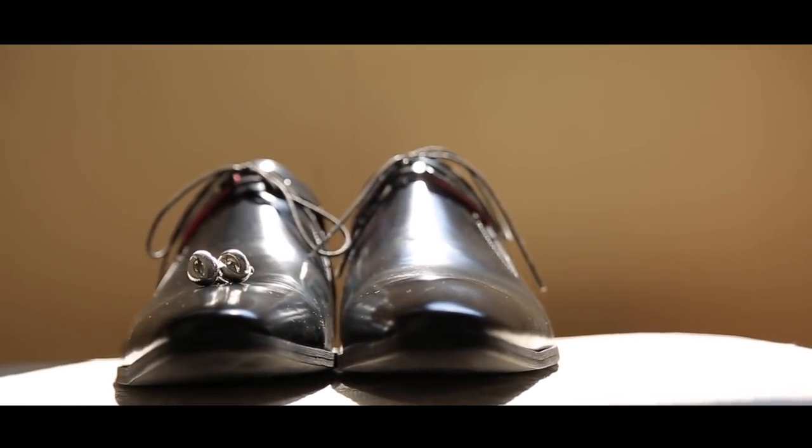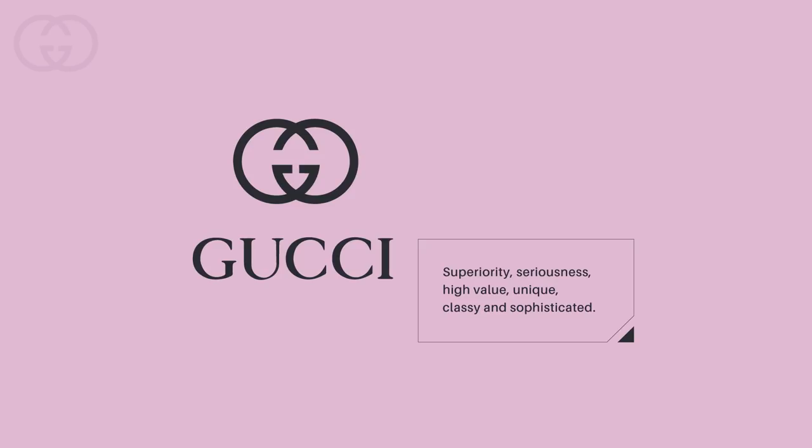Next we're going to look at the Gucci logo — how it works and how it would fail with a different logotype choice. The Gucci company was founded in 1921; however, it wasn't until 1933 that Gucci started using the now iconic and well-known logo design. They use a serif font very similar to Grand John Roman. Using a serif font really demonstrates the seriousness the brand sees itself as, and how superior and important it is, with a high value attached to it.